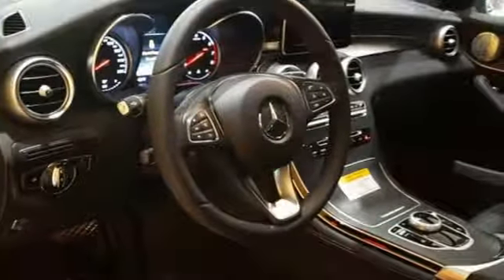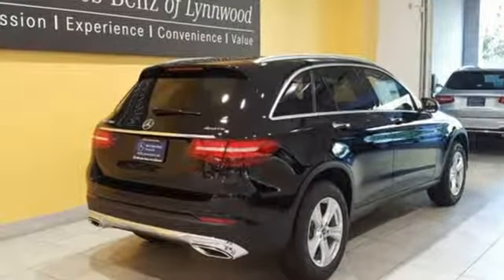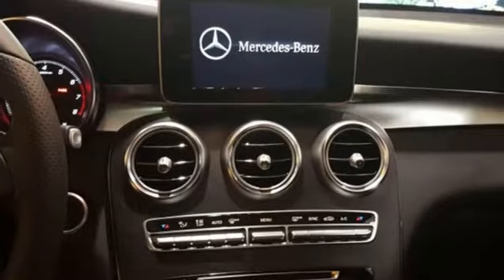The lean, muscular GLC is powered by a 2-liter turbo engine, with Dynamic Select and Eco Start Stop working together to provide greater fuel economy.